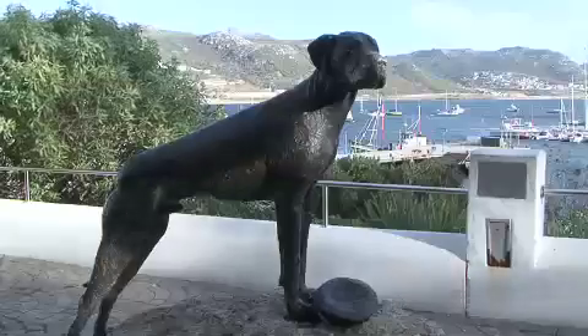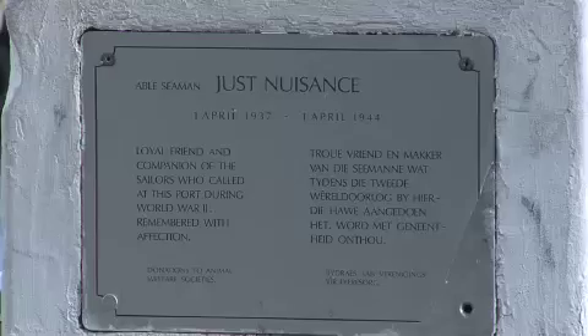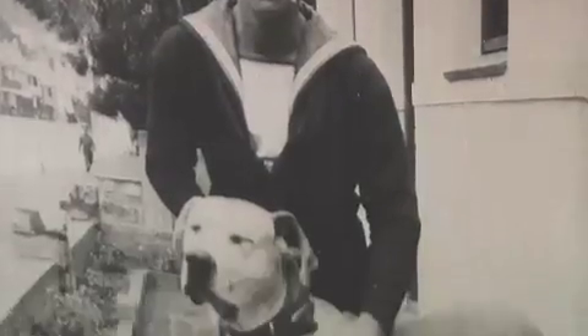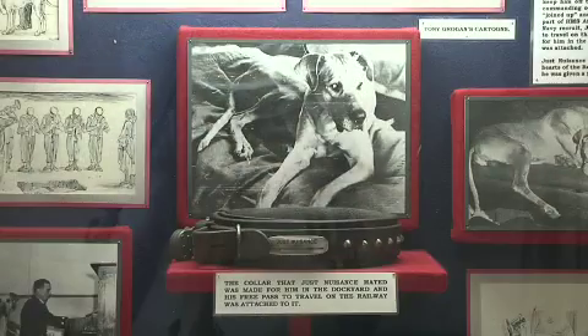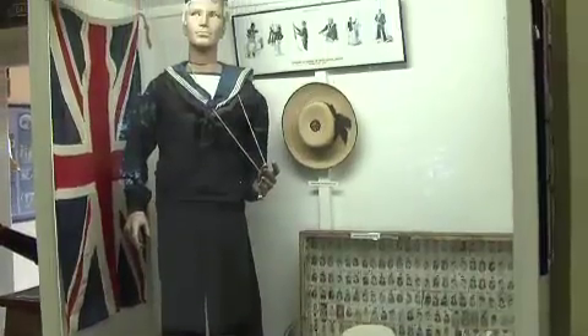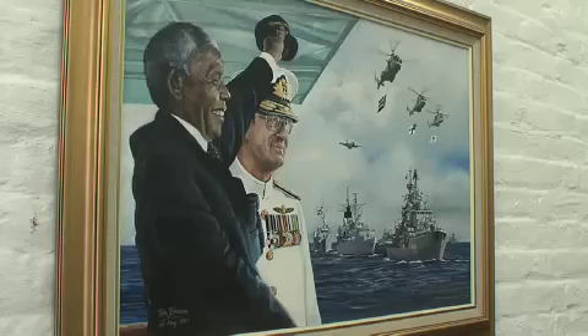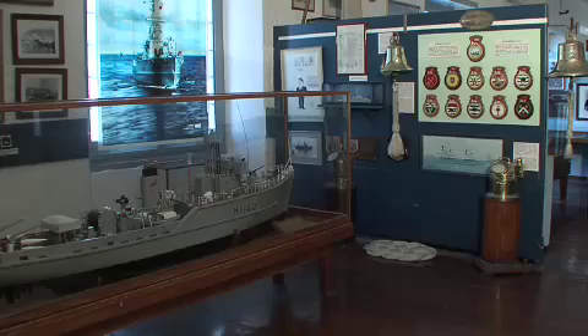At Jubilee Square you will find Jean Doyle's sculpture of the famous seafaring Great Dane, called Just Nuisance. A visit to the Naval Museum tells the story of this special dog who befriended and helped naval sailors during World War II. Other museums also showcase South Africa's rich naval and military history.